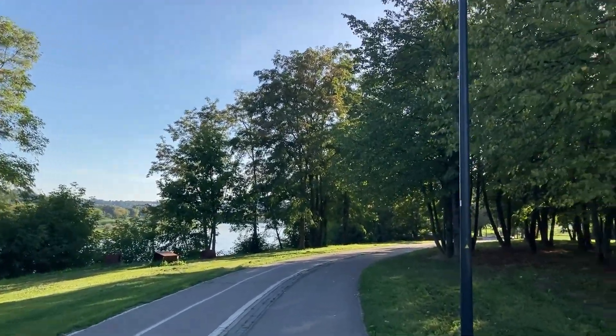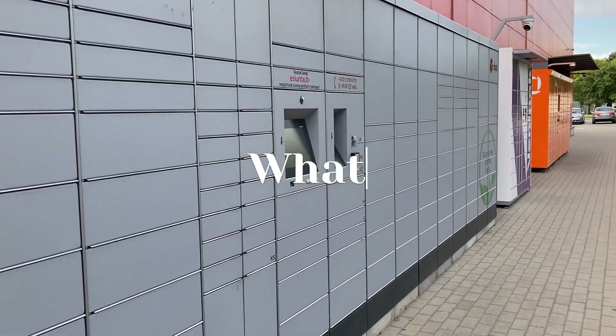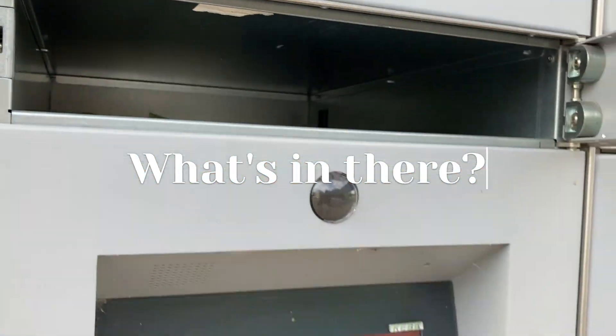And I also had a package to pick up. I wonder what's in there — definitely comment down below what you think it is.